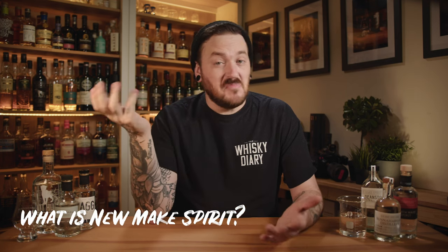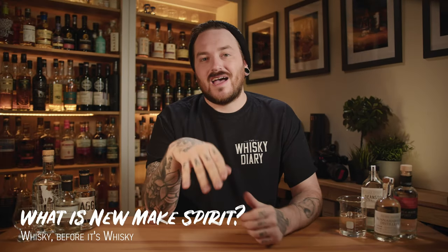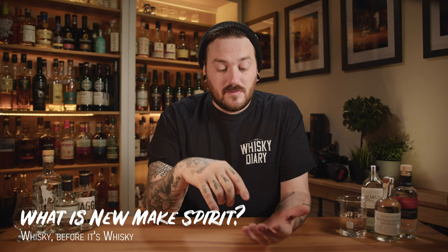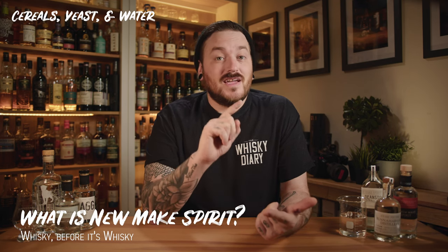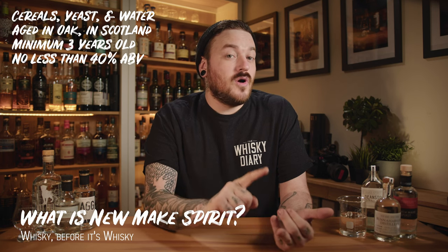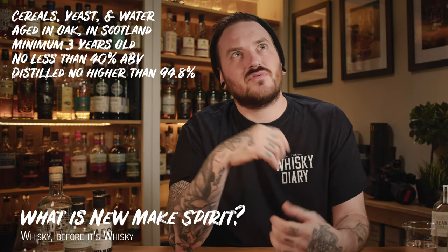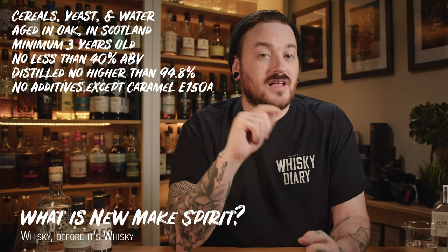So what exactly is New Make Spirit? Well, basically New Make Spirit is just whiskey before it's whiskey. The Scotch Whisky Association have some rules that define what exactly whiskey is: a spirit that can be made from nothing more than cereals, yeast and water. It must be aged in an oak barrel in Scotland for a minimum of three years, bottled at no less than 40%, and distilled no higher than 94.8% — in order to preserve the natural aromas and flavours of the spirit. And it can contain no additives other than caramel E150A.